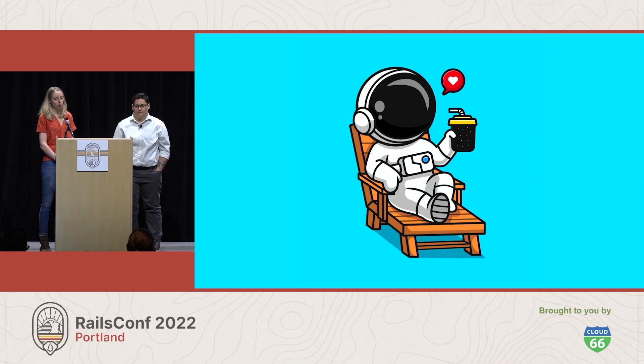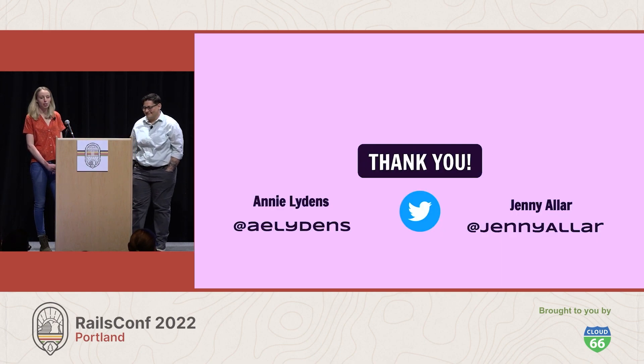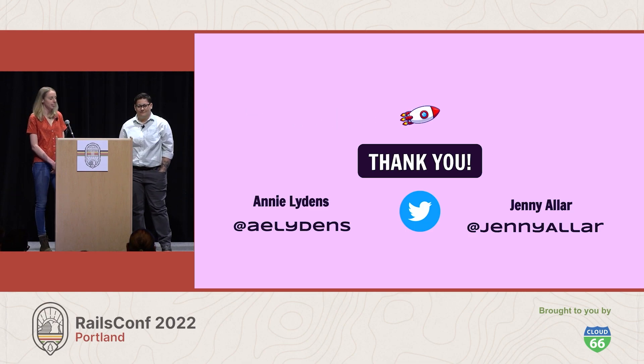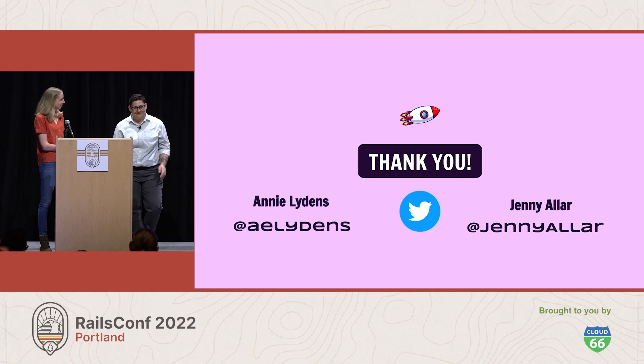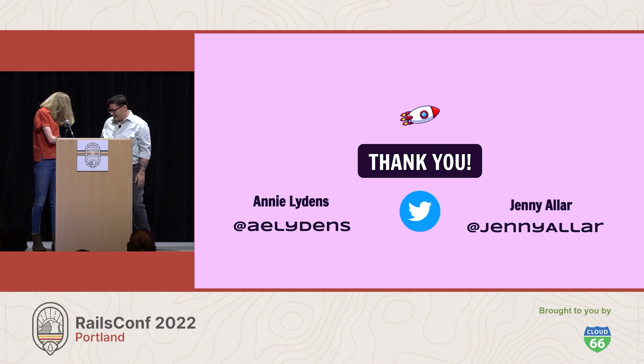And after many years of dreaming, Yuki will finally get that cold brew on tap. Thank you all for attending and joining us on this spaceship journey. Jenny and I would love to hear about your own legacy tales. Thank you so much.